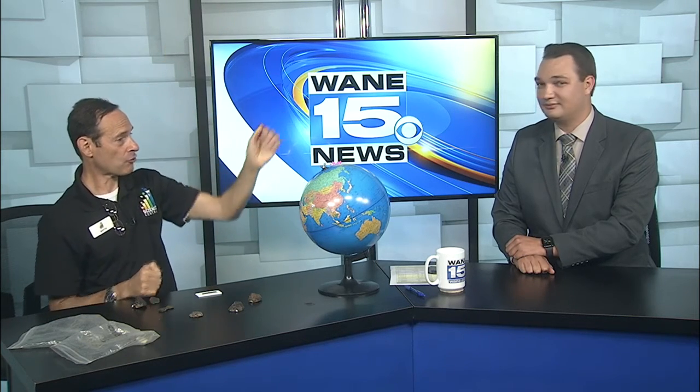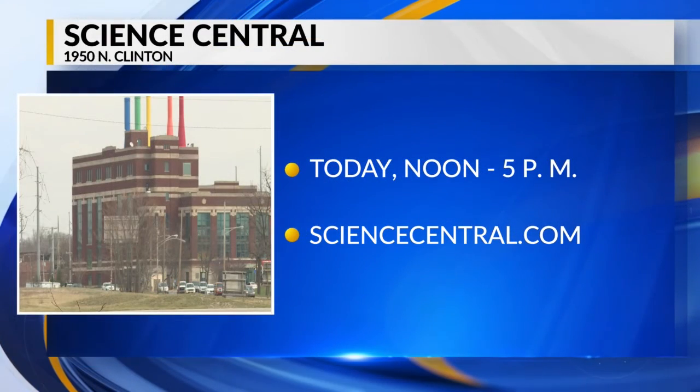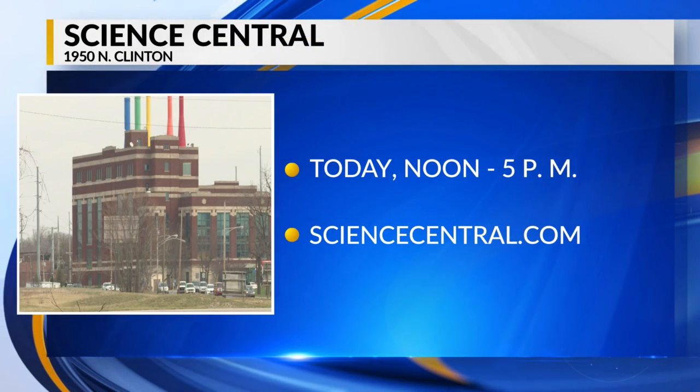Go out, maybe tonight, you might get lucky and be able to see a remnant of one of those meteors streaking across, hitting the Earth's atmosphere, and we see that streak of light. Well, thank you so much for joining us, Martin. Science Central is open from noon until 5 today. Find out more information on sciencecentral.com.